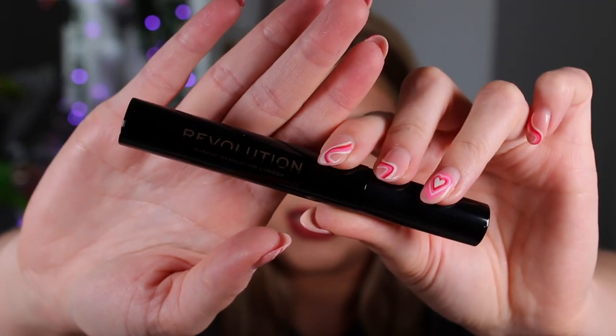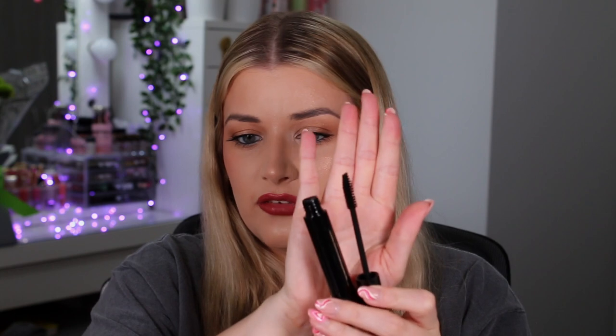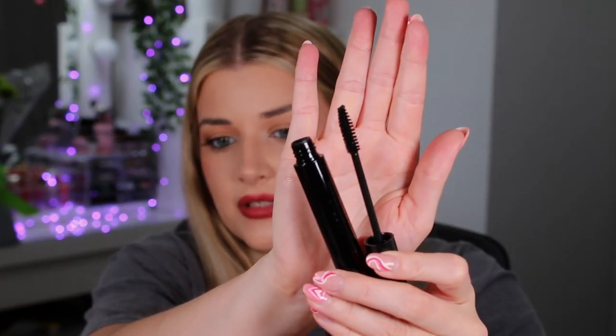Next we have a little gold box with a mascara inside. It's just a black tube and it has a kind of very simple brush as well. If you're paying £2.50 for each of these products, so far I'm more than happy — £2.50 for mascara, £2.50 for a setting spray — unbelievable.